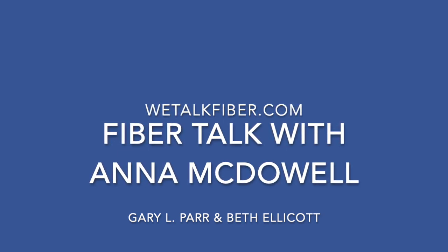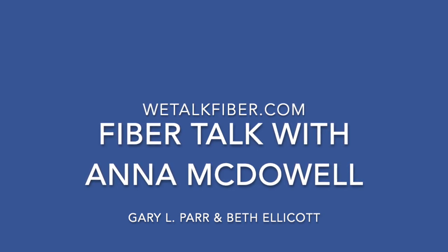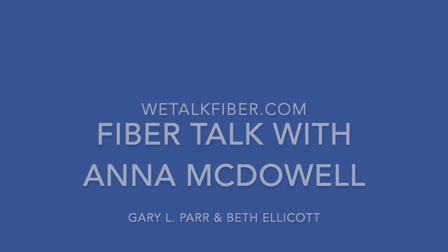Welcome back. I'm Gary Parr, and I'm Beth Ellicott, and you're listening to Fiber Talk, the twice-weekly podcast for needlework artists. Our artist this week — this is going to be fun — Anna McDowell from Henry's Buttons, Dorset Buttons. Anna, welcome. Hello.